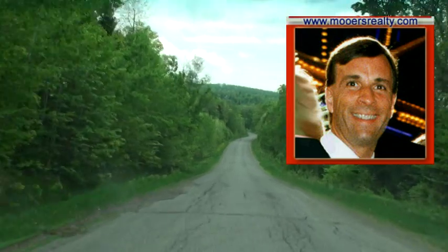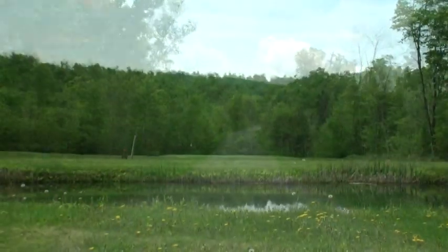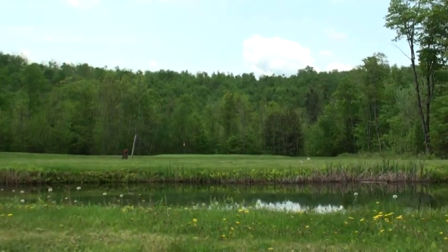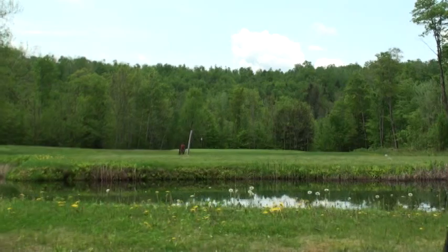The road in — we're looking at a lot on Pleasant Pond. This property is going to help your golf game. Not only are you on the waterfront, you're right on a golf course.